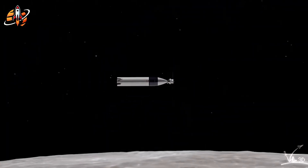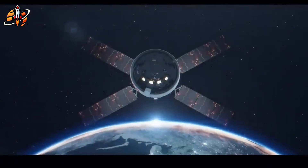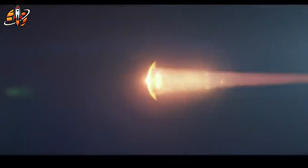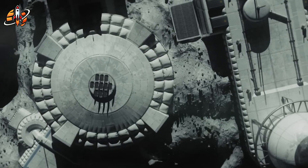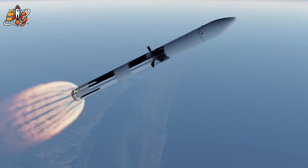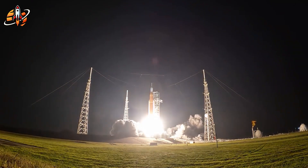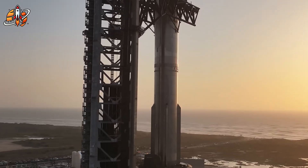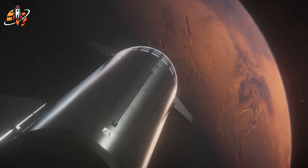SpaceX just gave humanity a backup plan for lunar return that transforms impossible timelines into achievable goals. The genius isn't just in the engineering — it's in recognizing that sometimes the most advanced solution is knowing when not to use your most advanced technology. While the industry chased complexity, SpaceX found elegance in simplicity. We're not just looking at a backup plan for Artemis 3; we're seeing the emergence of a dual architecture future where reliable lunar access becomes routine while we develop the advanced technologies needed for Mars — the difference between visiting space and living there.